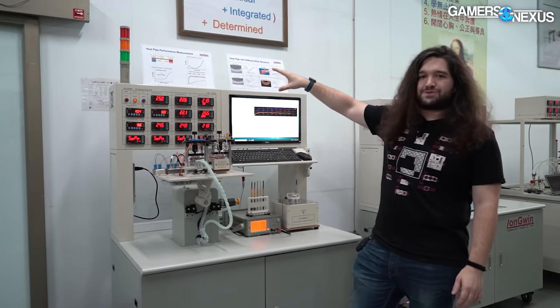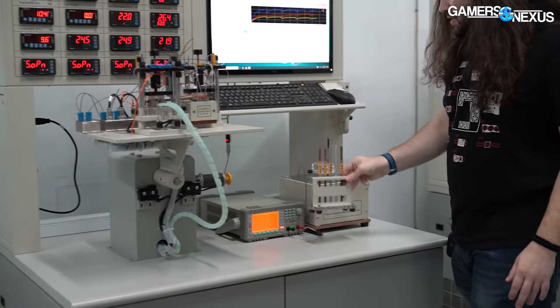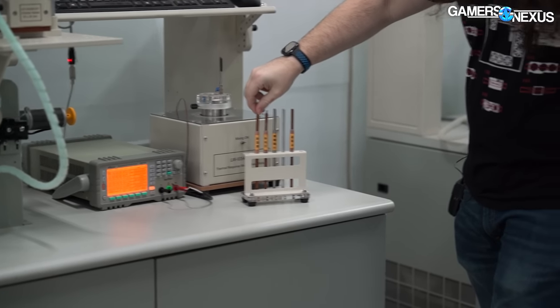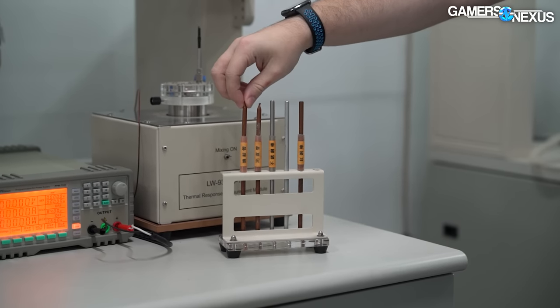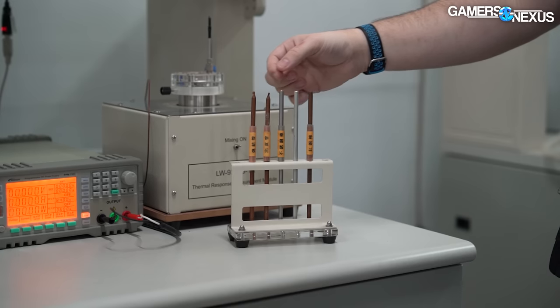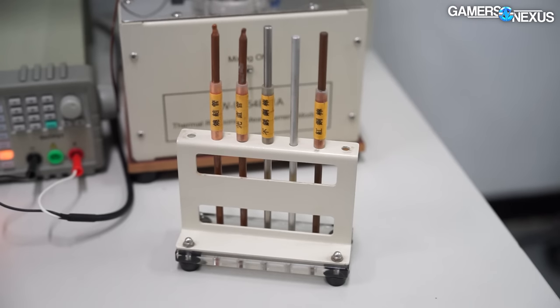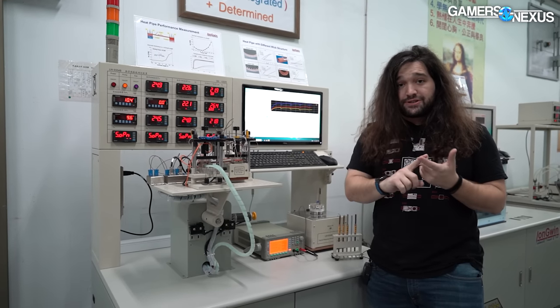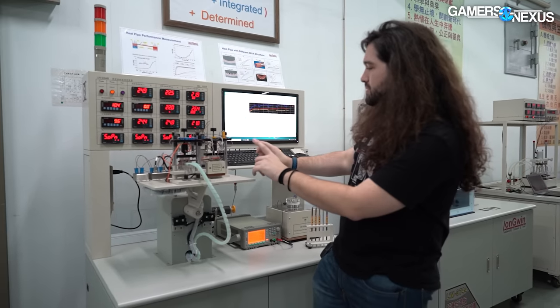Heat pipe performance measurement testing is done on this machine. They have examples here for different types of heat pipes. If I remember correctly, this is the sintered copper one — that's your standard in most air coolers and video card coolers these days. Then there's a steel rod, an aluminum rod, and a straight copper rod — examples of what might be tested. Ultimately they're looking at things like the wick structure inside the heat pipe: is it sintered, weave, groove, or a composite of those materials? Those are your standard heat pipe choices when designing a heat pipe for an air cooler.